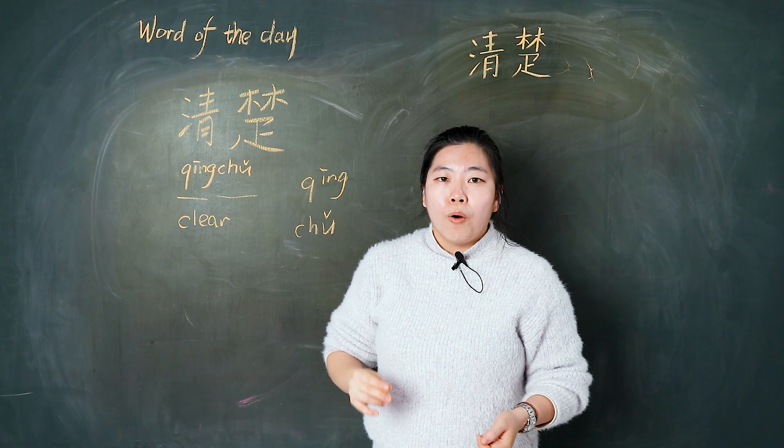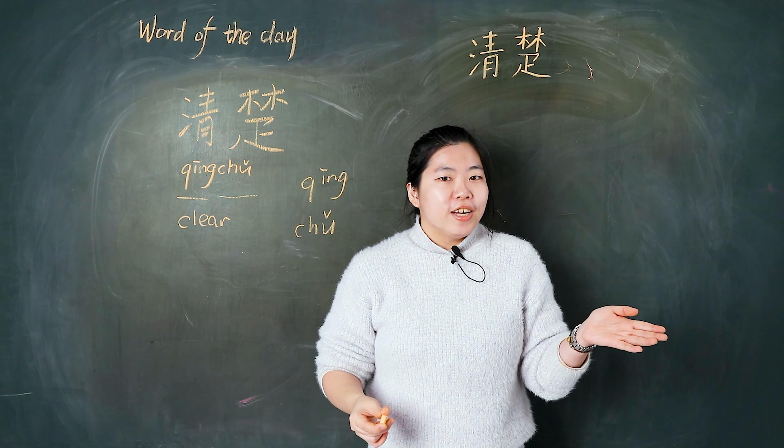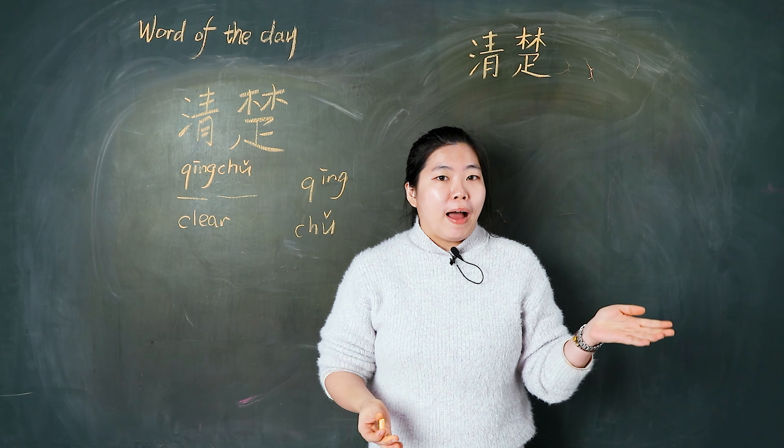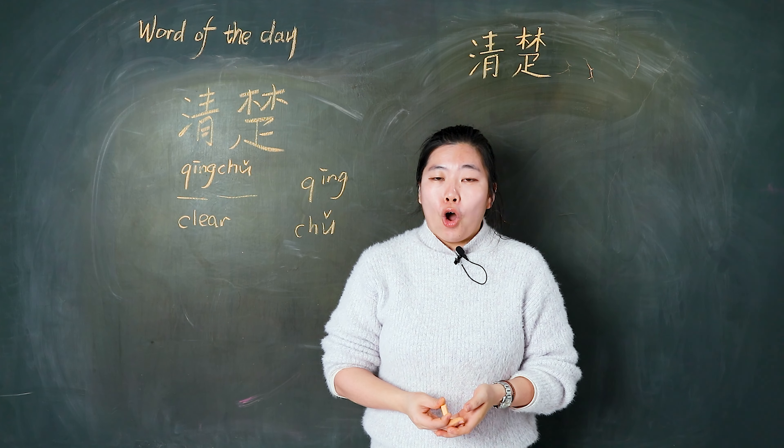清楚 means clear. This video is very clear for Chinese. 这个视频把中文说得很清楚. OK, let's see all about 清楚.